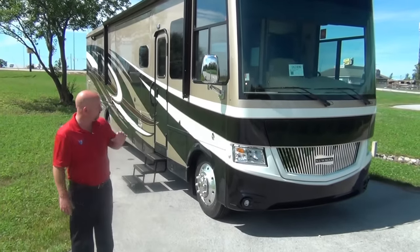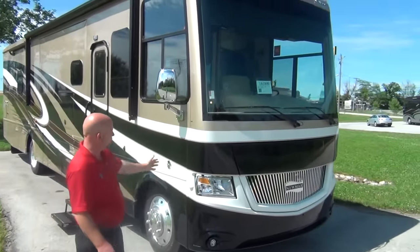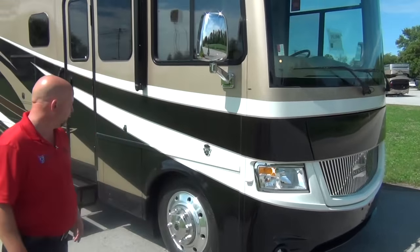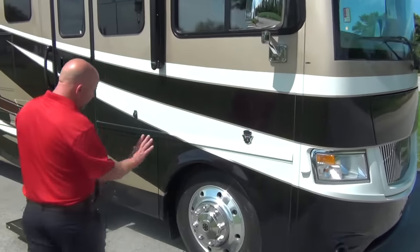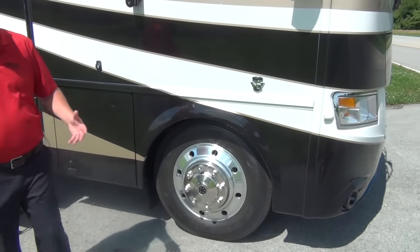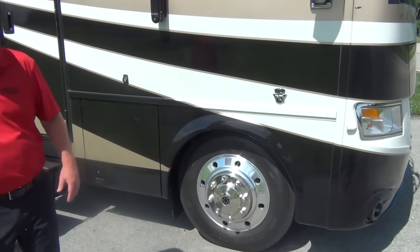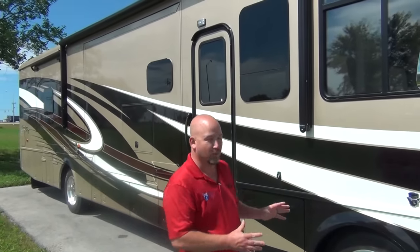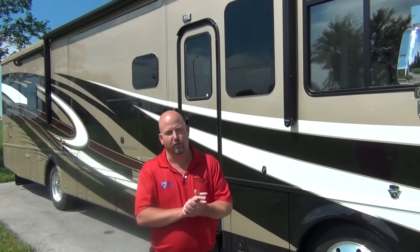As you can see, just like all the Canyon Stars, it's full body paint with a nice protective shield on the front. Like all Canyon Stars, these are built on 22.5-inch tires all the way around because these are heavy chassis — this is actually a 26,000 pound chassis. So you get not only beefier brakes and beefier suspension, but bigger wheels and tires, and really a diesel-like ride.